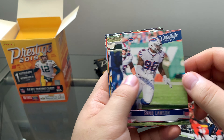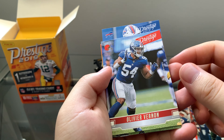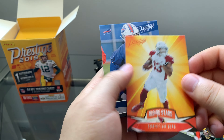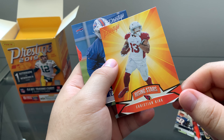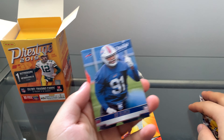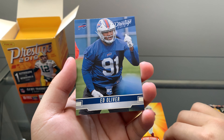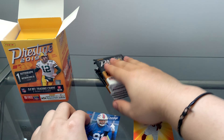Pack one: JJ Watt, Tom Brady, Shaq Lawson, Sam Darnold, Oliver Vernon, Mason Crosby, and a nice parallel rising star — Christian Kirk. We actually got a blue Christian Kirk from the last box, so this one is just a normal rising star parallel. And rookie Ed Oliver. Very nice.